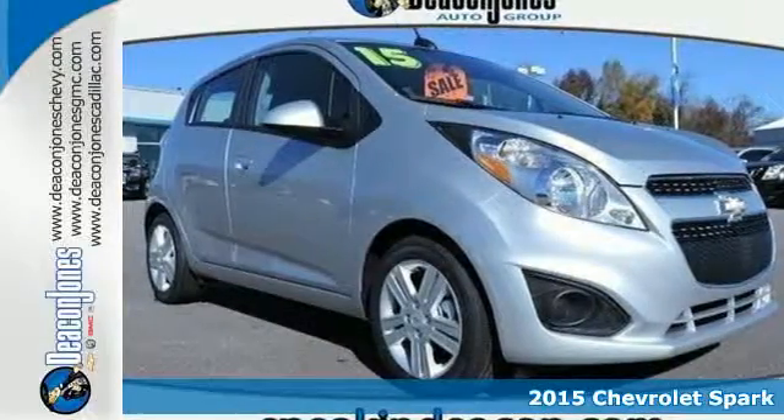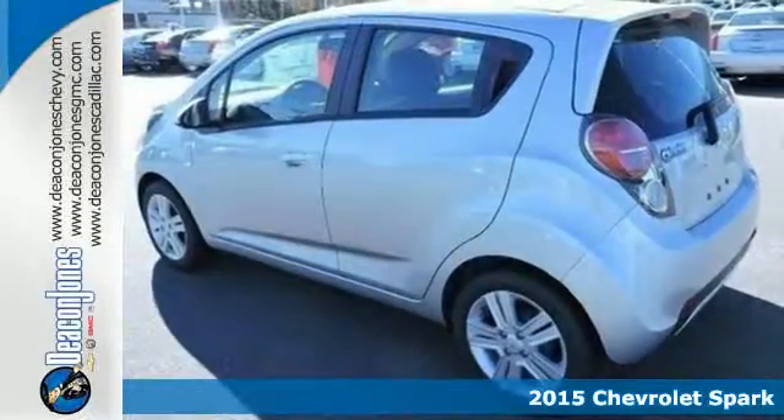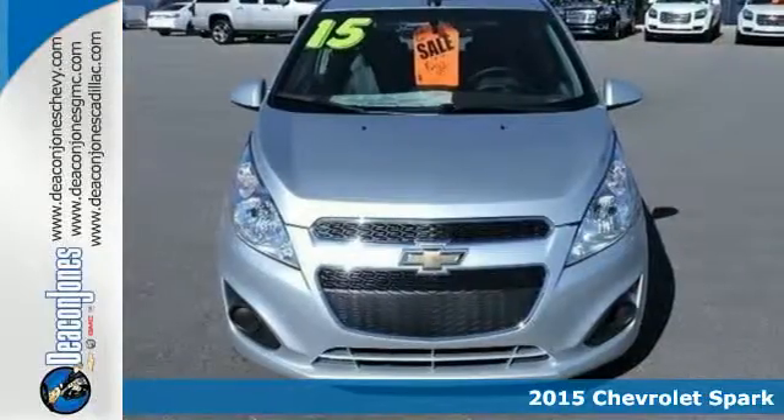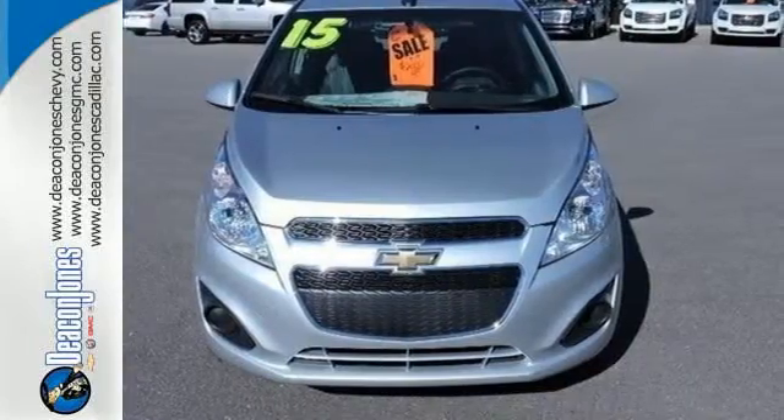It's a 2015 Chevrolet Spark — a small car with plenty of urban pizazz. This Spark is at home in the city with its easy maneuverability, spunky performance, and exceptional gas mileage.